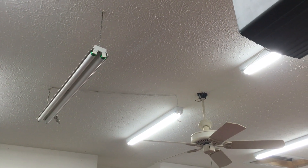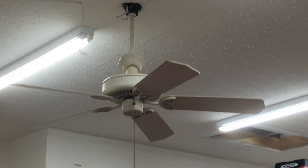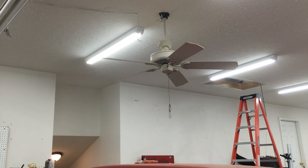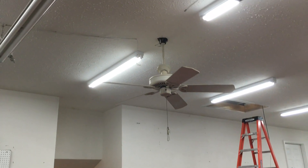I can take that crappy old T12 fixture down now. I do still need to rewire the fan — I'm going to connect that to this outlet right here so the fan can still be used even if the lights are off. But I'm not going to need a ceiling fan in Ohio for the next 6 months, so I'll get to that later.